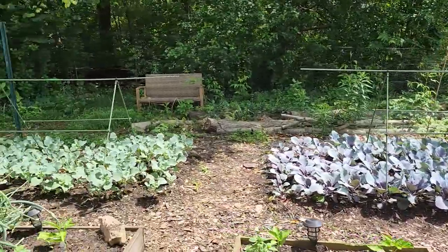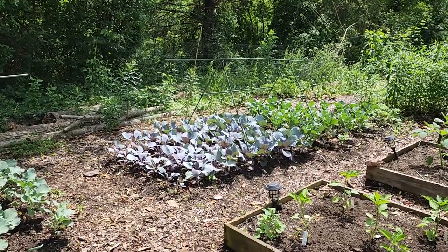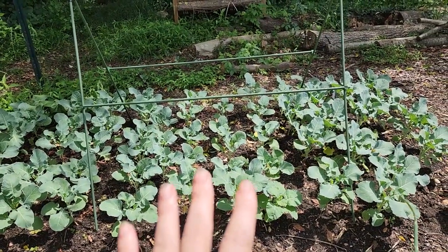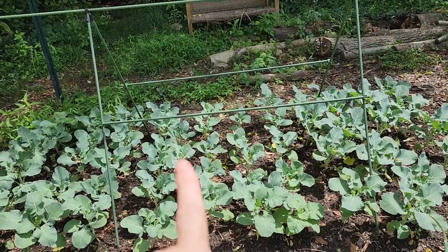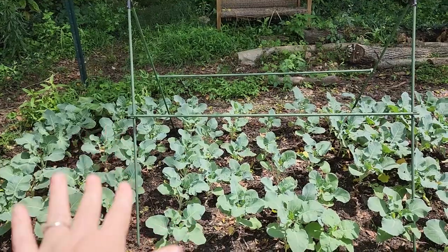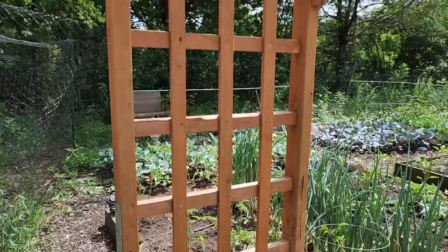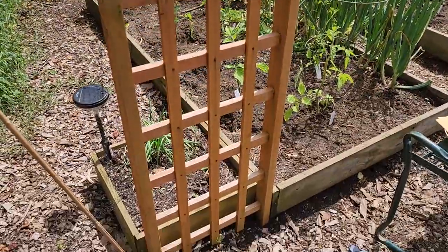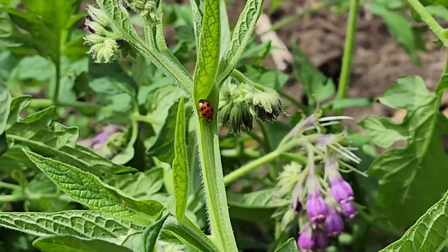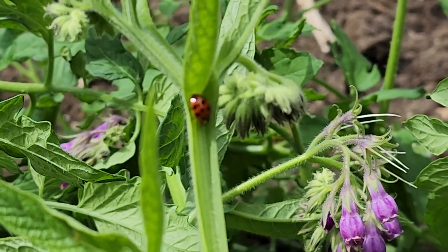I want to do vines over the brassicas - probably cucumbers and small melons like Kajari and tiger melon in these two beds. That's going to be a perfect companion planting setup because as the vines grow, it will shade the broccoli, which really doesn't want sunlight or it might bolt. The added benefit is that the cucumbers will hide the broccoli from the cabbage moth. I'm going to plant some tiger melon on the trellis on both sides to grow up. We did Kajari melon last year and it did really well, and tiger melon is a nice small melon as well. Ladybug - protecting our garden.